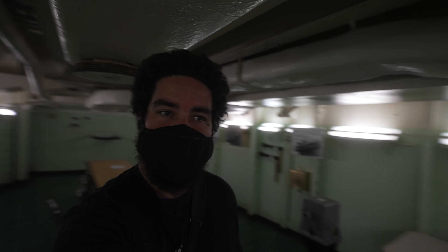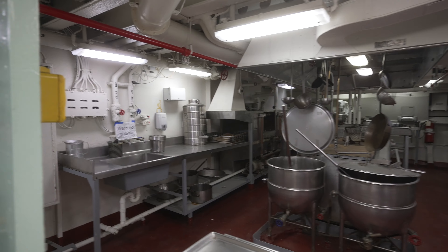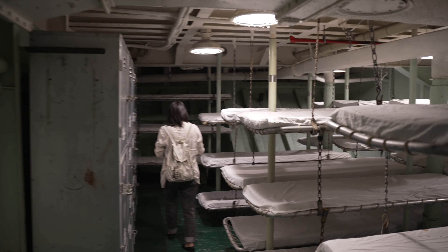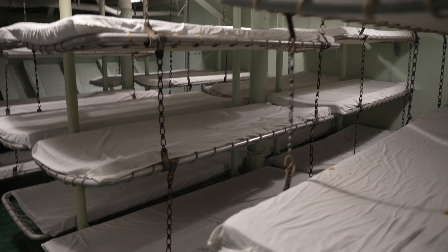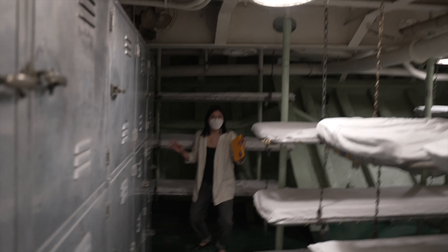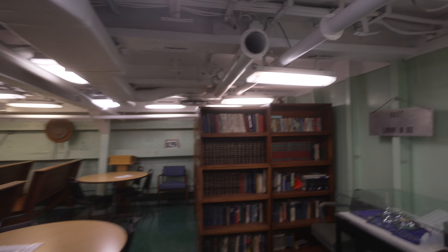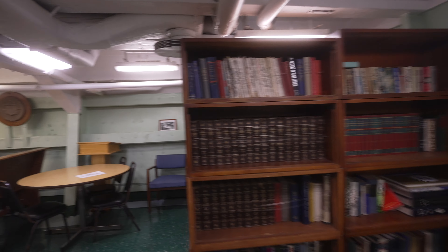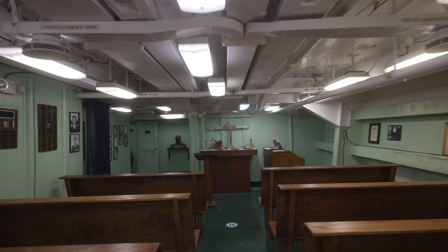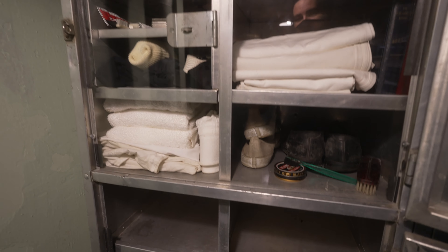Here we are in the CPO mess hall, and one of the kitchens. Here we are in the crew berthing quarters — it would be very hard to get some personal time around here. Then you have your crew library, which also doubled as a chapel. Not a lot of space for your stuff.